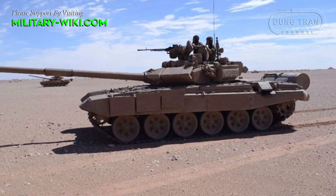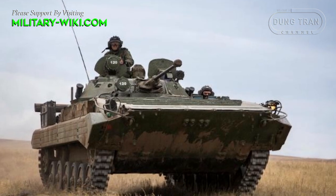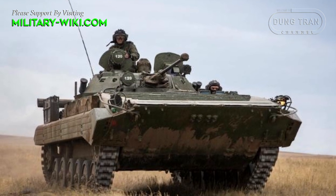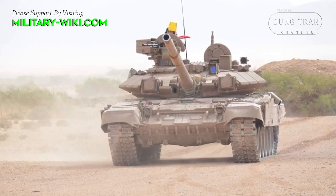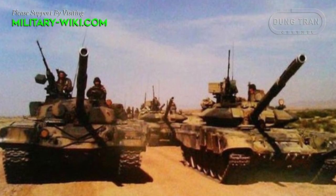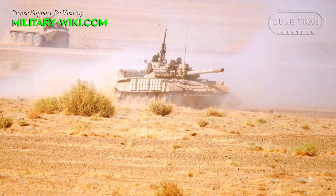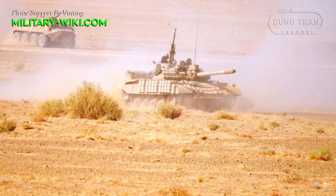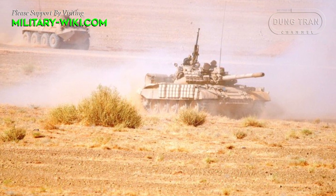Algeria is among the most powerful armed forces in Africa. Its combat vehicles are mainly of Russian and Soviet origin. In addition to modern main battle tanks such as the T-90SA, the T-72M1, and the T-62, Algeria operates a fleet of 270 T-55s that have now been upgraded to AMV standards.